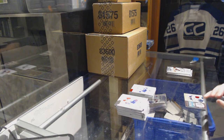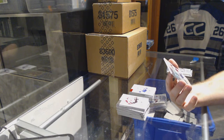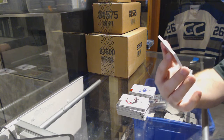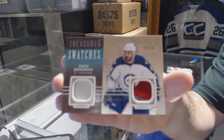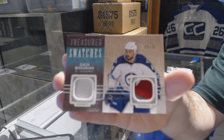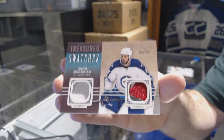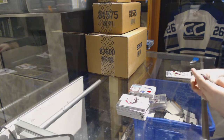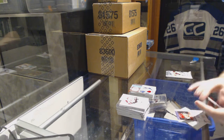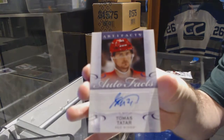We've got a $599 Red Base of Victor Hedman for the Tampa Bay Lightning. For the Winnipeg Jets, number to $36, a Treasured Swatches jersey patch, Zach Bogosian. Jersey patch, $36. We have an Auto Facts for the Red Wings, Tomas Tatar.